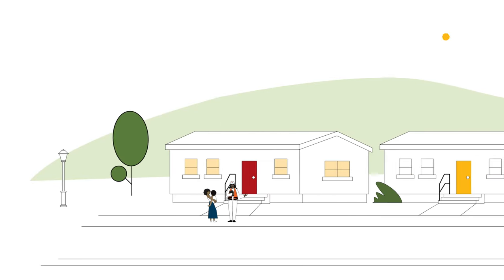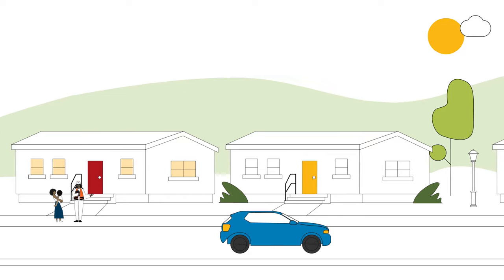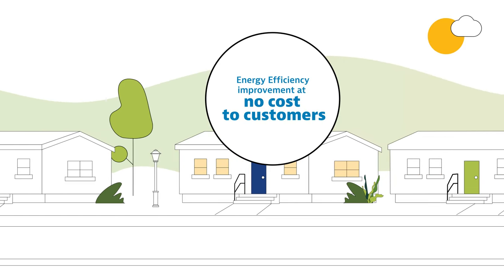Do you want to improve your home's energy efficiency without spending money? Georgia Power's Home Energy Improvement Program provides energy efficiency improvements at no cost to customers who live in manufactured homes.